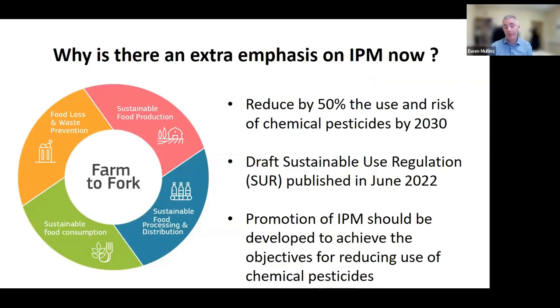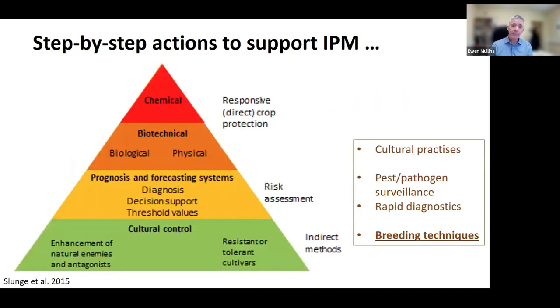So why is there an extra emphasis on IPM now? Farm to Fork is one of the main agendas from the European Green Deal. Farm to Fork's focus is to reduce by 50% the use and risk of chemical pesticides by 2030 — an extremely ambitious, bordering on aspirational, target when you look at where we are right now. If Farm to Fork was introduced on Monday morning, we would have serious problems in our tillage systems. A draft Sustainable Use Regulation, or SUR, was published in June of this year, effectively outlining how the promotion of IPM is essential to developing and achieving the objectives to reduce chemical pesticides currently in use.